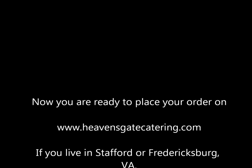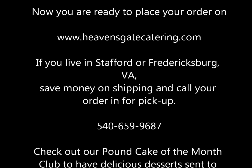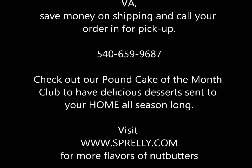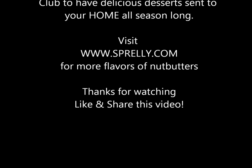Now you're ready to place your order on heavensgatecatering.com. Remember, if you live locally, you can call in your order and pick it up and save on shipping. Remember to check out our website for our Pound Cake of the Month Club. And, of course, visit Sprelly.com to get more nut butter options. Thanks so much for watching!